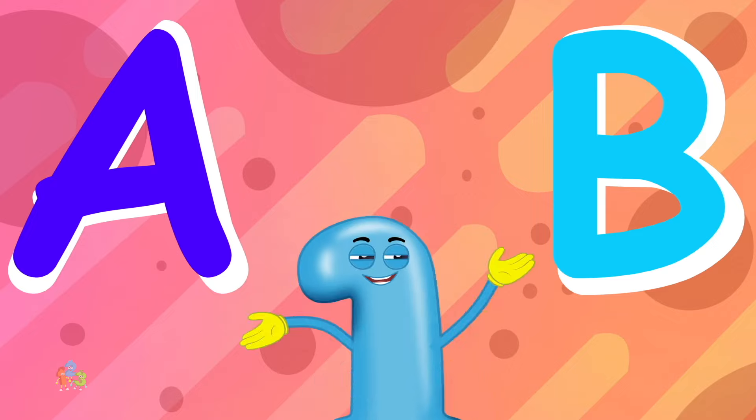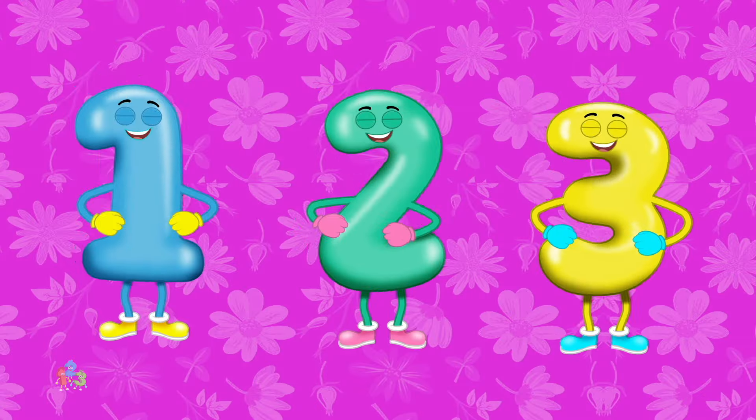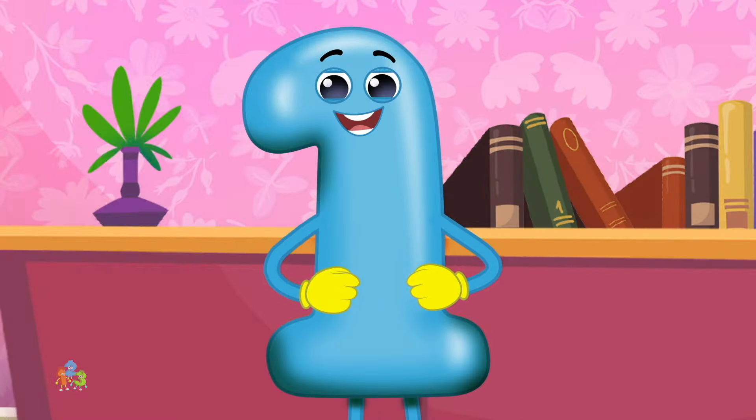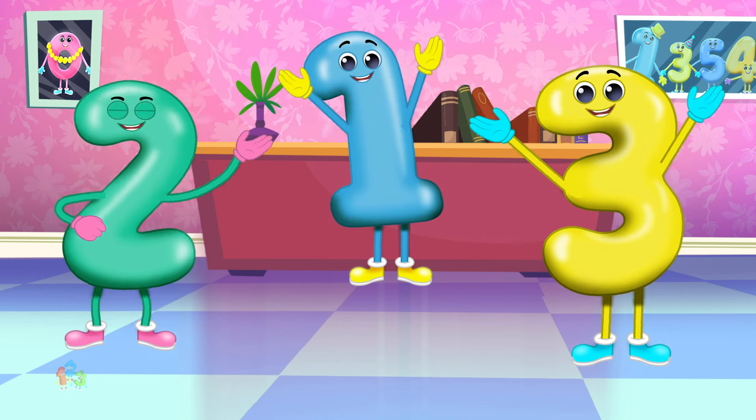Every letter makes a sound, let's learn them all today. Hearing new words all around is fun and the best way.